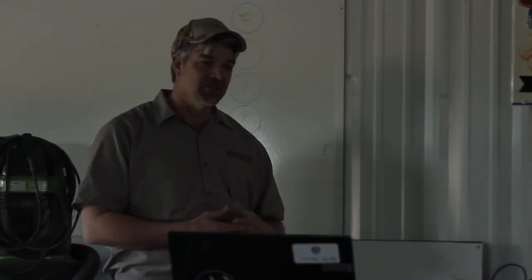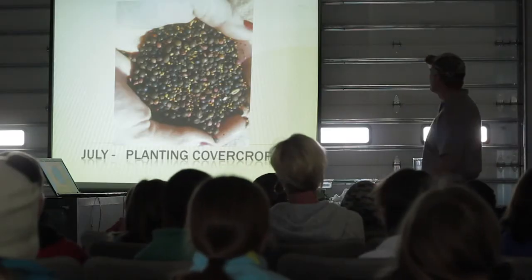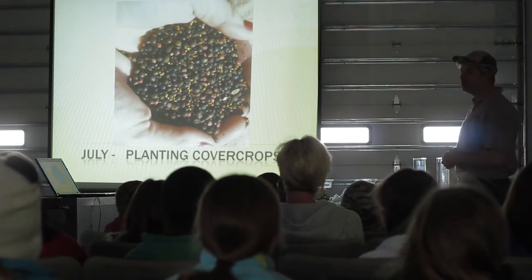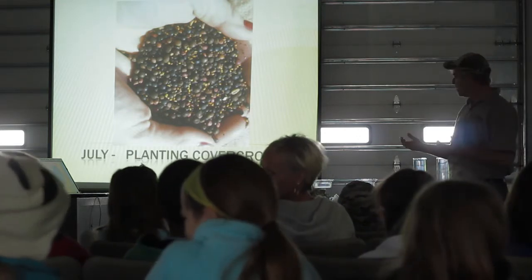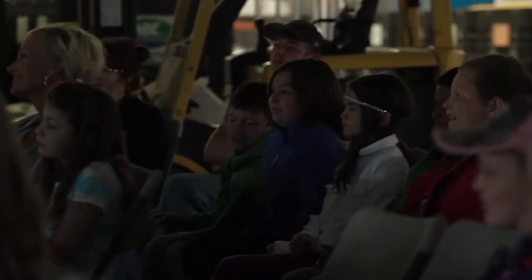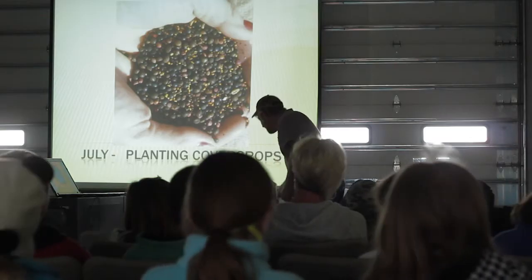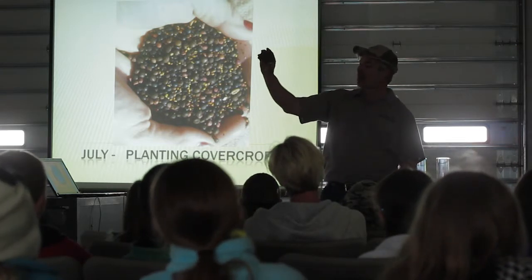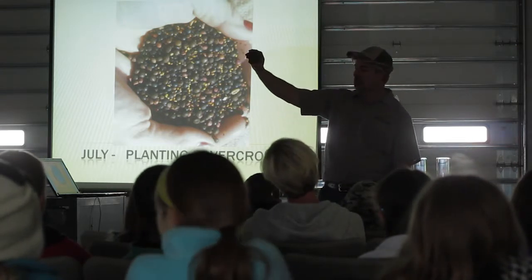We're feeding all of the animals that are in the soil. You guys know there's animals in the soil? Of course there's worms — we'll go out and see if we can find some worms — but there's lots of things. If I was to take just this piece of soil right here, anybody want to guess how many living organisms are in this plot of soil?